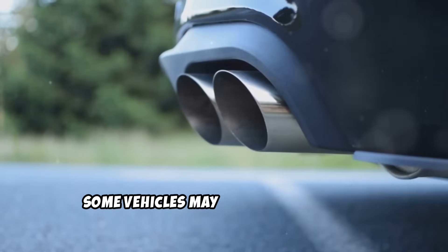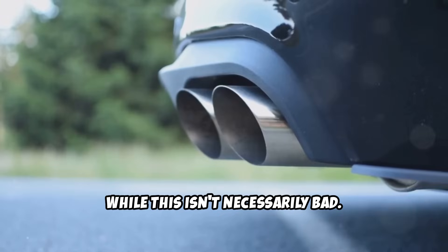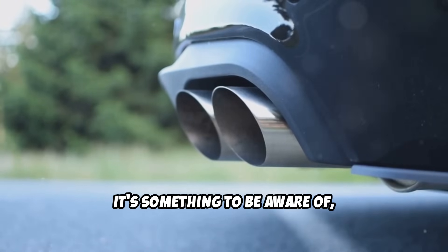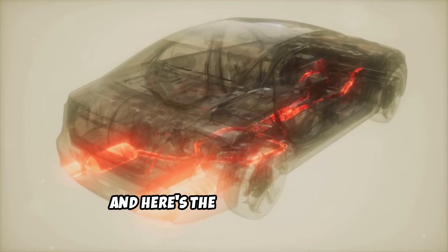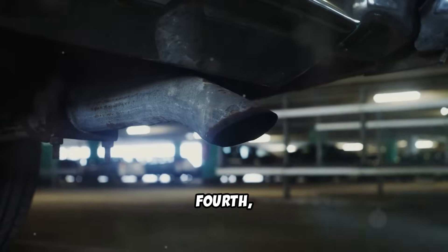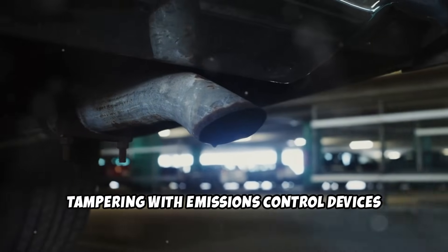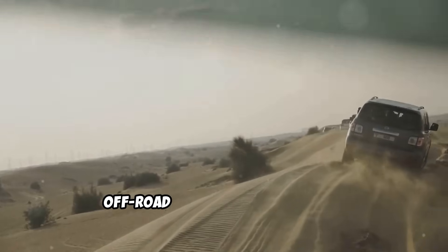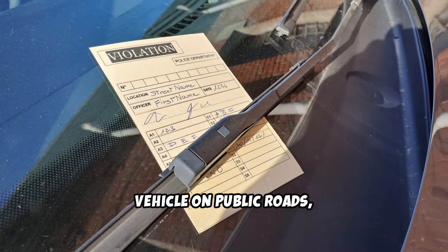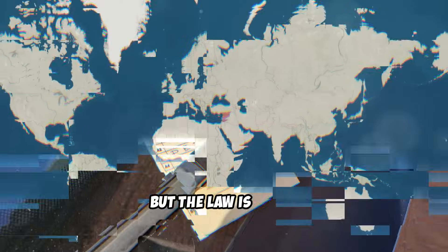Third, some vehicles may experience slightly louder exhaust noise after an EGR delete. While this isn't necessarily bad, it's something to be aware of, especially if you're trying to maintain a stock appearance and sound. Fourth — and this is the big one — legal issues. In the United States, tampering with emissions-controlled devices is prohibited under law. EGR deletes are only legal for off-road or track-only vehicles. If you're caught driving a deleted vehicle on public roads, you could face significant fines. The enforcement varies by location, but the law is clear.